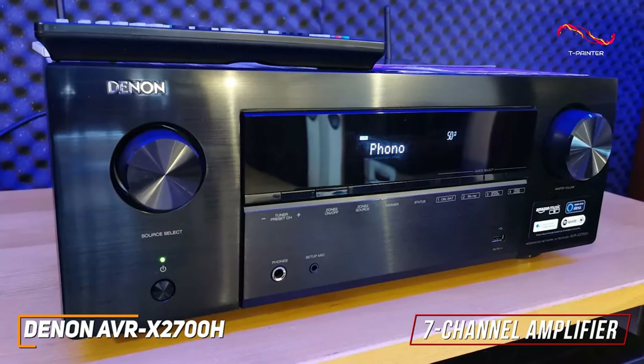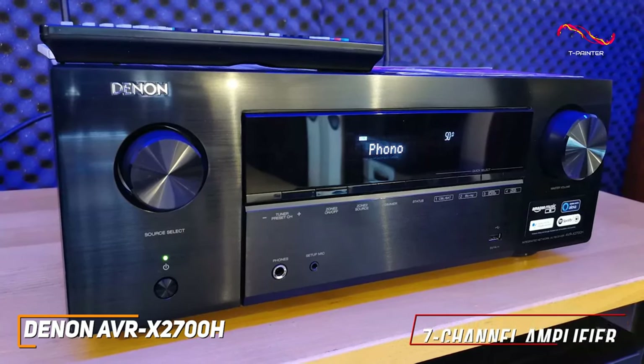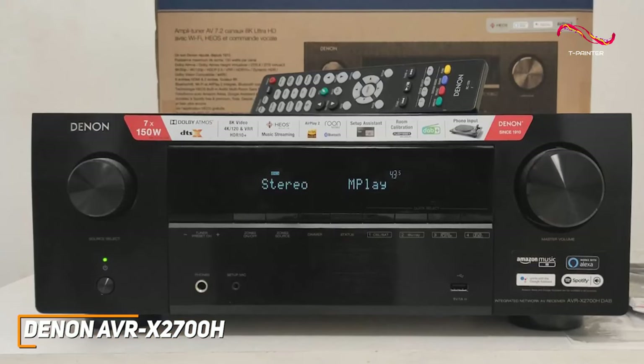You get a 7-channel amplifier that can produce up to 95 watts of power per channel, producing a nice, balanced, and confined sound to keep you focused. Though anyone who needs more powerful audio might prefer a more expensive alternative, such as the Denon AVR-X6700, which I'll mention later.